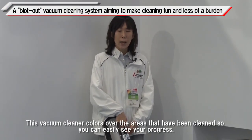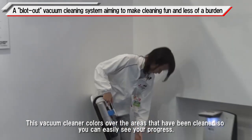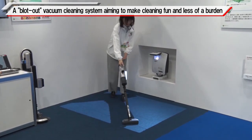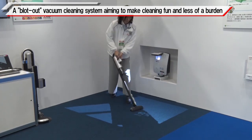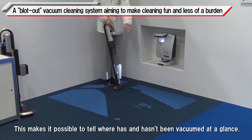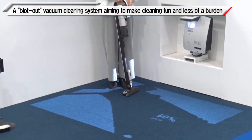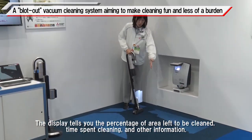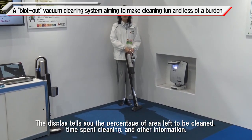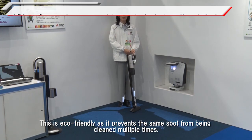This vacuum cleaner colors over the areas that have been cleaned so you can easily see your progress at a glance. The display tells you the percentage of area left to be cleaned, time spent cleaning, and other information. This is eco-friendly as it prevents the same spot from being cleaned multiple times.